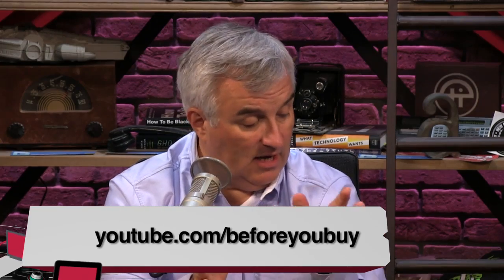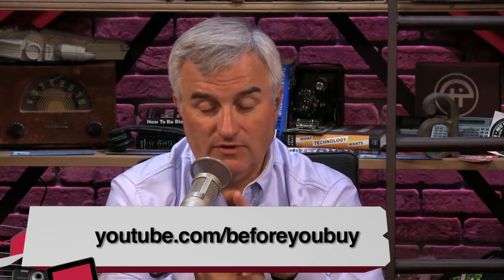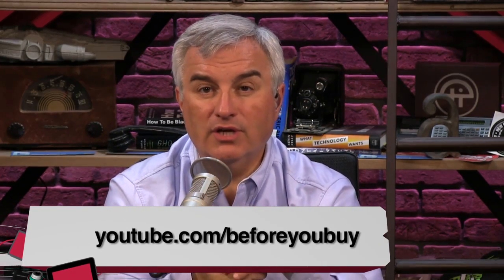Ayaz and Tony's reviews are in full on our YouTube channel at youtube.com/beforeyoubuy. In fact, all of our reviews are always there individually in their full glory at youtube.com/beforeyoubuy.